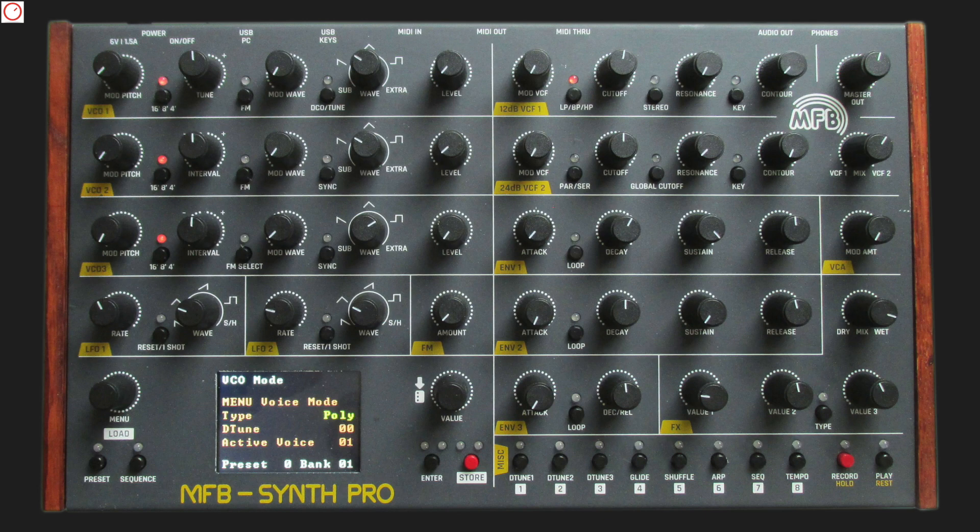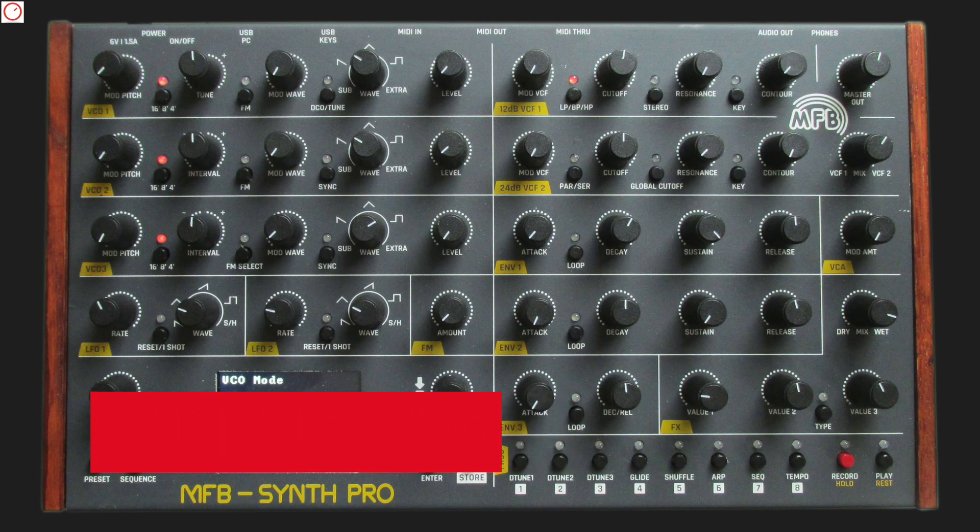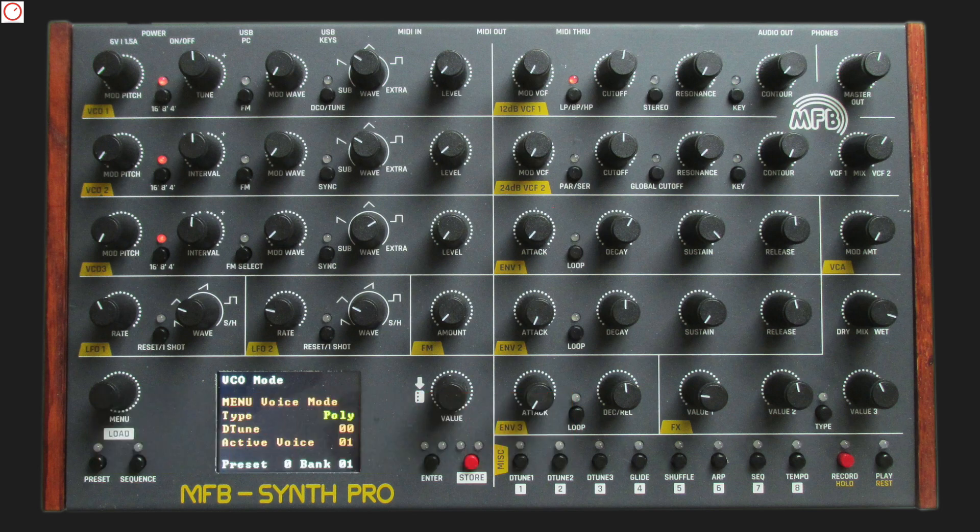Let's start with MFB, the Berlin-based synthesizer company that has aroused the interest of most readers on my website with its news. They have officially introduced the MFB SYNTH Pro, a new compact 8-voice analog polysynthesizer for a bit more than 1000€.